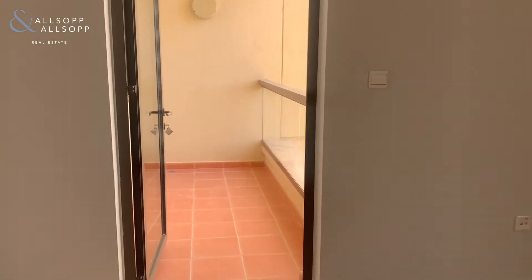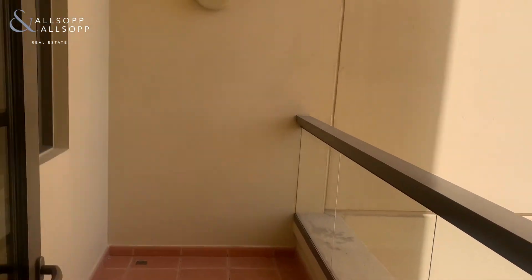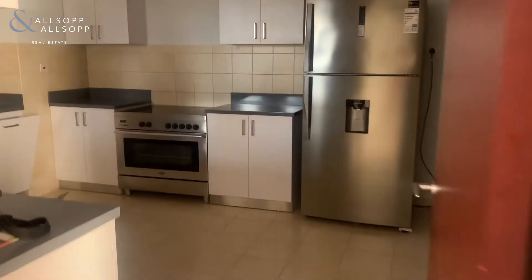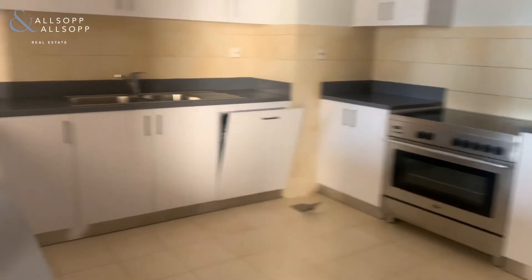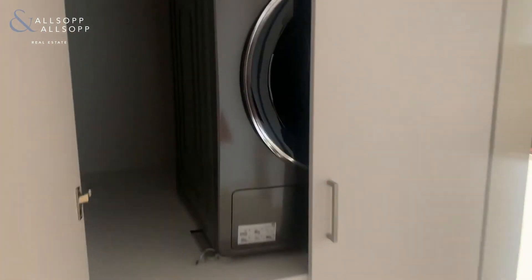We move into the kitchen after viewing off the third balcony, which you will see has been refurbished and painted white. You've got a built-in dishwasher, a brand new fridge freezer, and also a washer dryer with extra storage space. Then off the kitchen you have a small maid's room with a toilet.